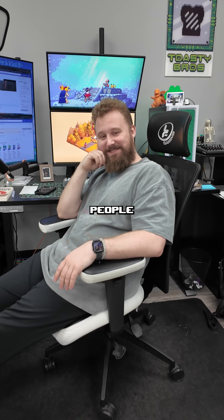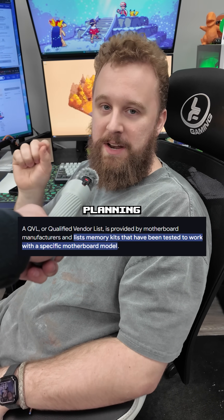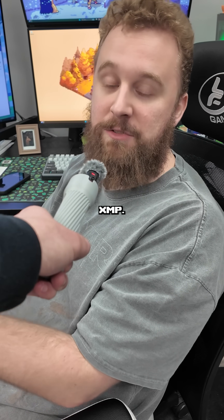What is a PC hack that people should know about? Well, it's less a hack, more a tip, but I think it applies here. Check the motherboard QVL list when you're planning your build if you plan on using XMP. It's basically a system that shows that this RAM will work with this motherboard running in XMP, so you get the full speed.